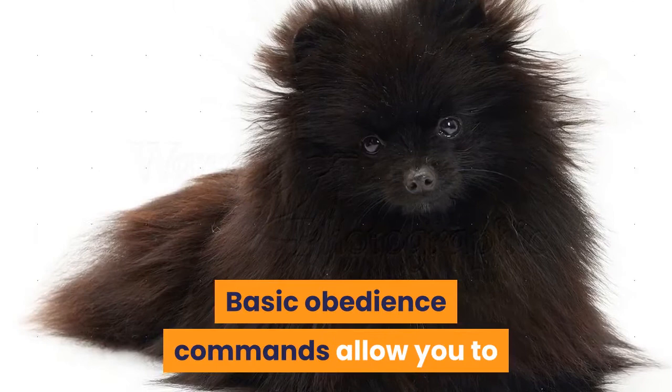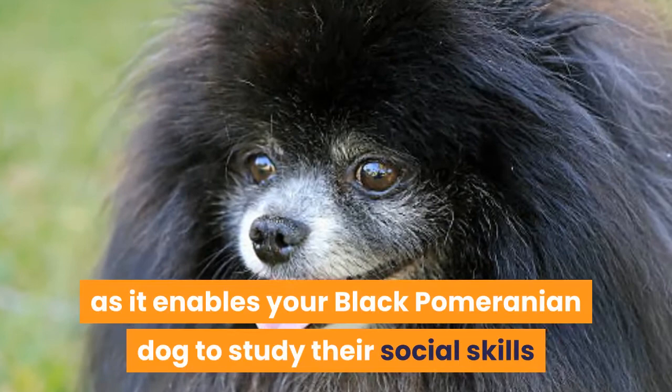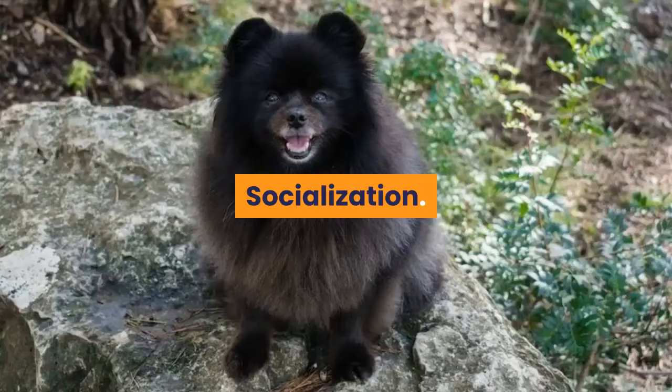Basic obedience commands allow you to keep track of your Black Pomeranian, prevent behavioral issues, and help with grooming. Obedience training is always appropriate as it enables your Black Pomeranian to develop their social skills and show off their enthusiasm for life. With proper training, they can excel in canine sports such as obedience and rally, and they can make good therapy dogs.